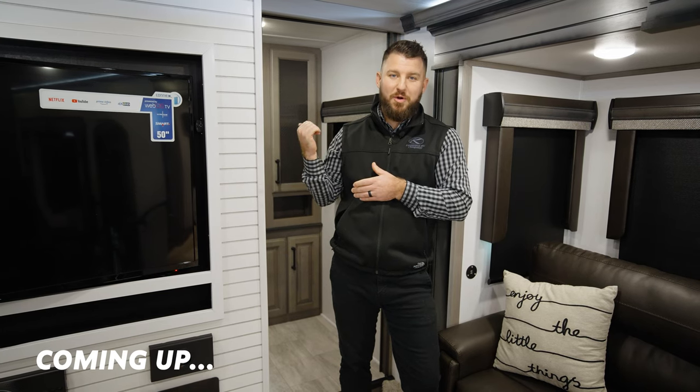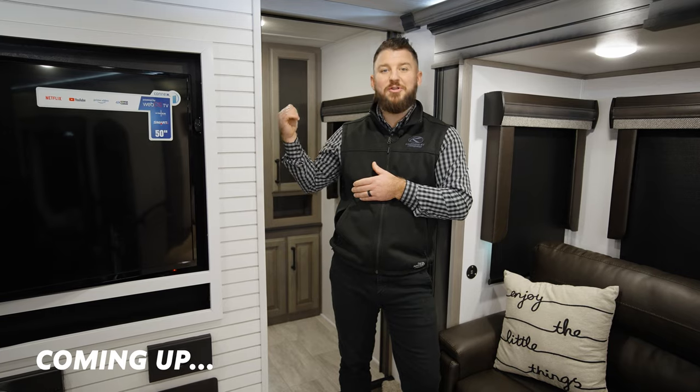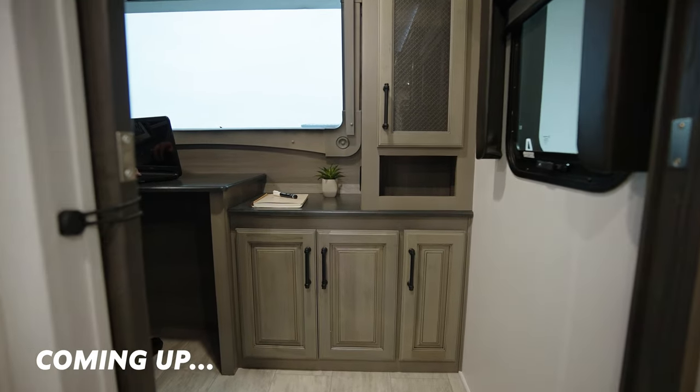What better way would you think of to do your work remotely than sitting up front when you actually have a true office desk looking over your front windshield at whatever backdrop your favorite spot in the United States is.